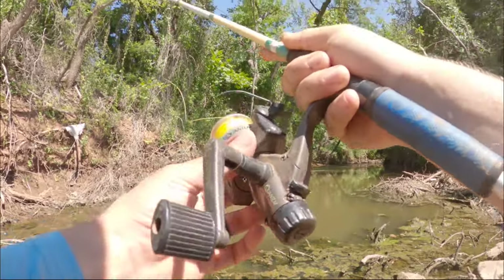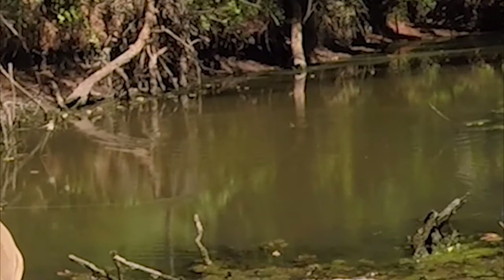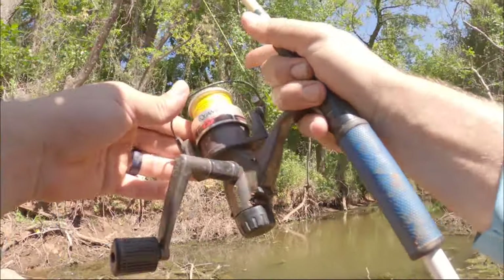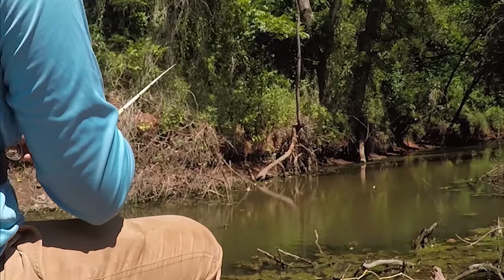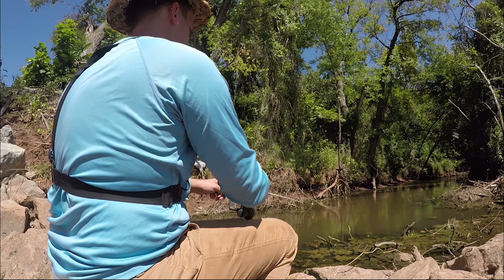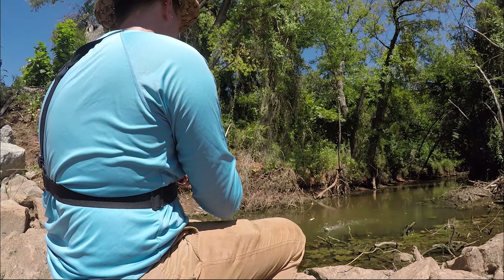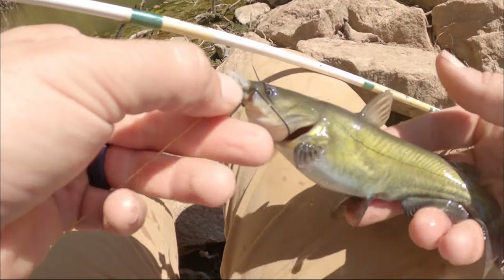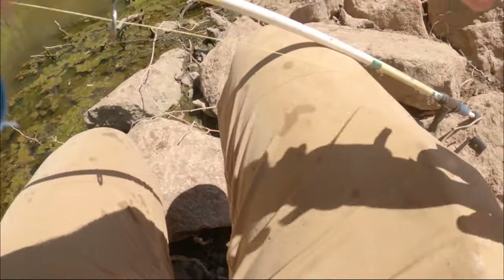One thing I've never liked about bobber fishing is I always feel like the hookup rate is diminished. Just a pitiful hookup rate today. We'll see if that same fish wants it — yeah, as soon as it hits the water. Got him this time. Another pretty decent one right there. That's so cool — number five!